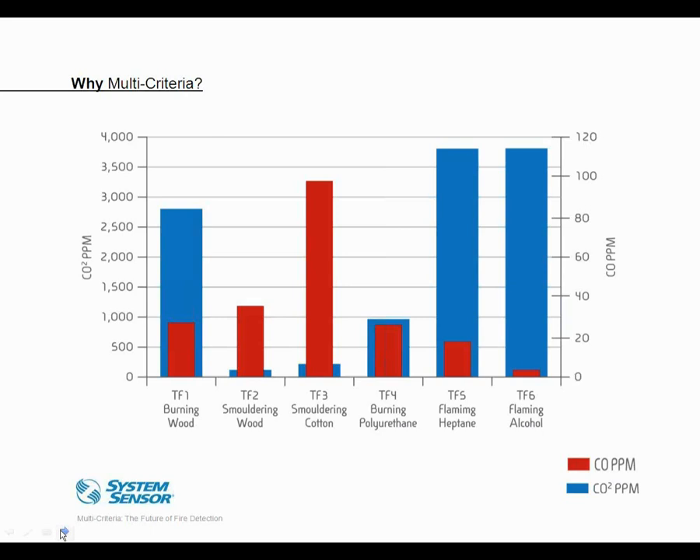You might wonder: why not focus on CO2? Well, carbon dioxide is pretty commonly present for other reasons, such as breathing and respiration. An empty conference room may initially have a very low concentration of carbon dioxide, but that will become very elevated once the room fills with people for a meeting. Carbon monoxide, by contrast, is much less likely to be present in a normal environment — making it a more reliable fire indicator.